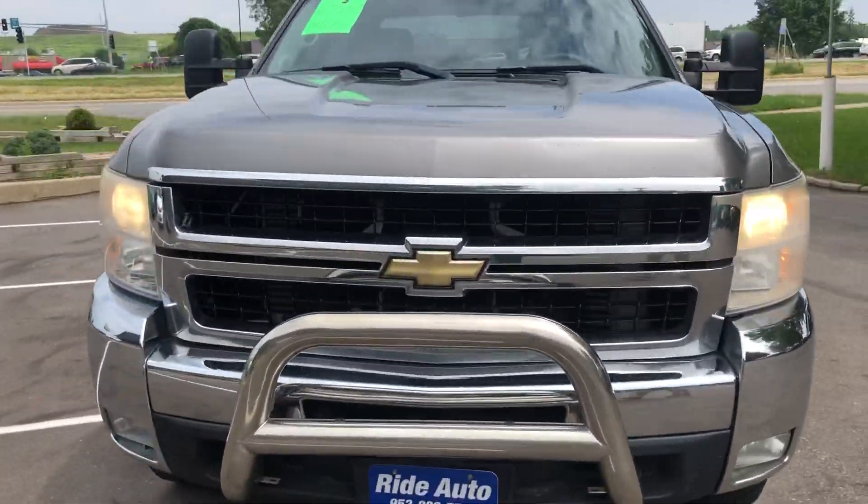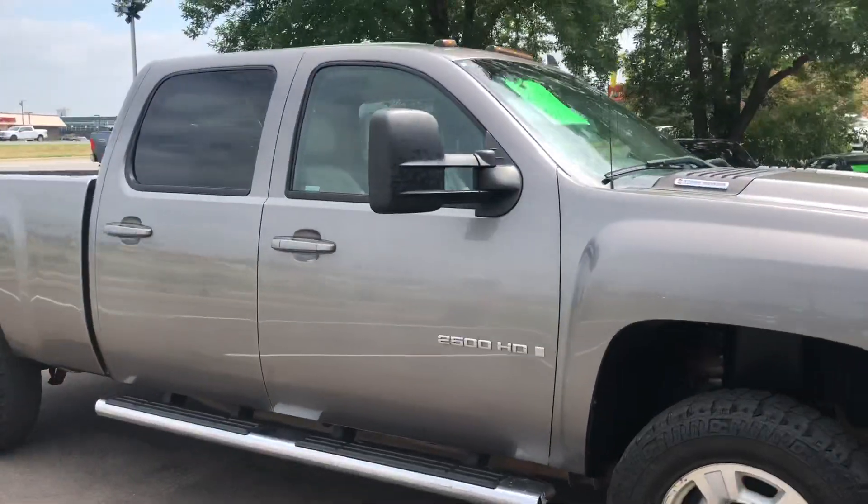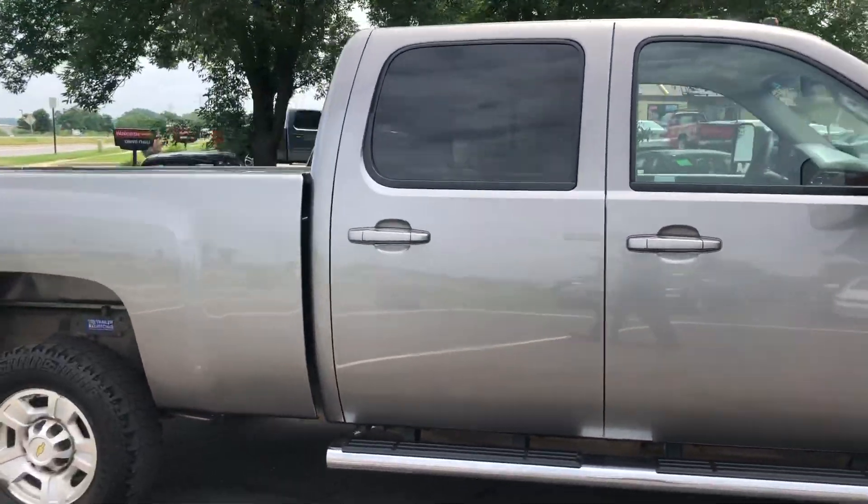Here's a hard-to-find truck: 2009 Chevy Silverado 2500 HD, crew cab four-door, short bed, four-wheel drive.